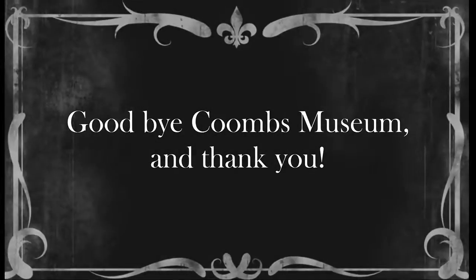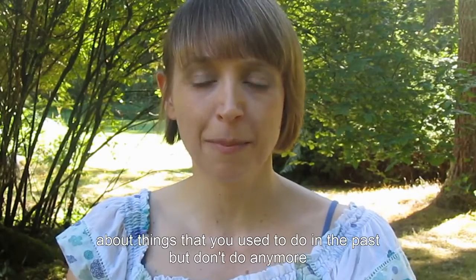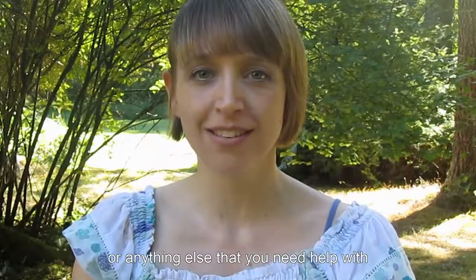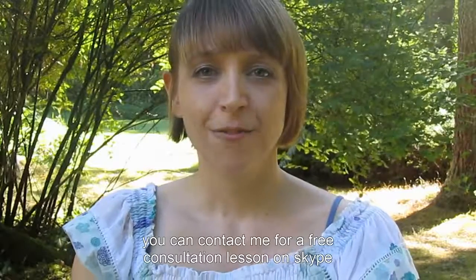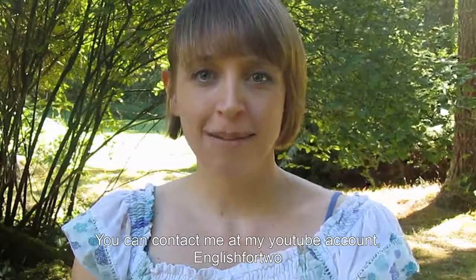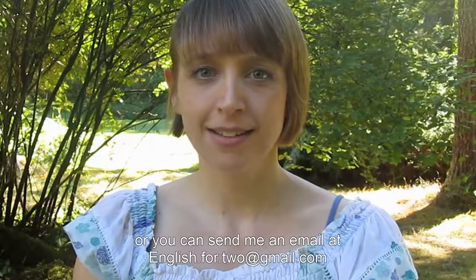Goodbye, Coombs Museum, and thank you. Well, if you would like to talk with me some more about things that you used to do in the past but don't do anymore, or things that you are used to and things that you aren't used to, or anything else you need help with, you can contact me for a free consultation lesson on Skype and we can set up times for your lessons. You can contact me at my YouTube account, English for Two, or you can send me an email at englishfortwo@gmail.com.